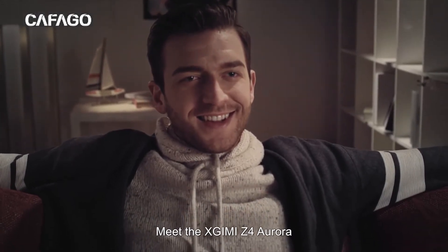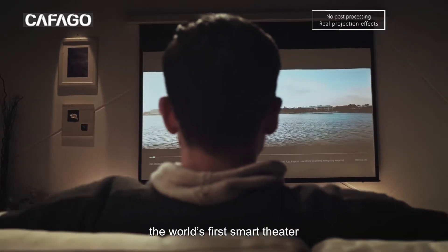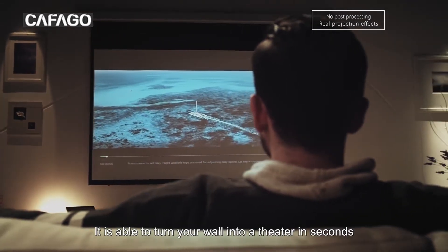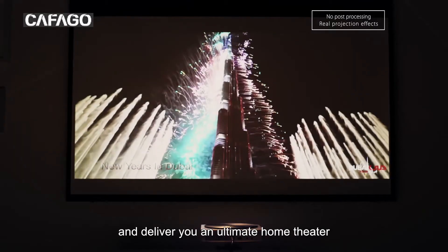Meet the XGMI Z4 Aurora, the world's first smart projector. It is able to turn your wall into a theater in seconds and deliver you an ultimate home theater experience.